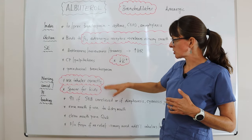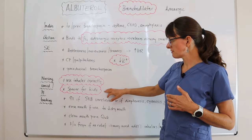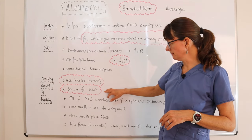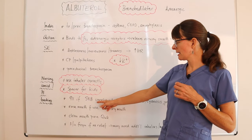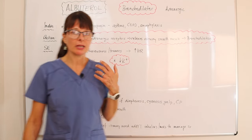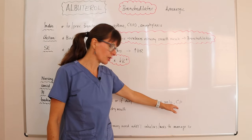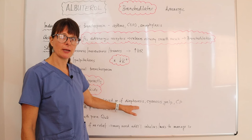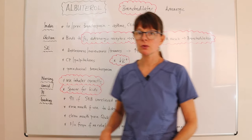For nursing considerations and patient teaching, ensure the patient uses the inhaler correctly. Spacers are available for children since it can be hard to coordinate triggering the inhaler with inhalation. Teach the patient to call 911 or emergency services if shortness of breath is unrelieved, or if accompanied by diaphoresis, cyanosis, palpitations, or chest pain, as these indicate a true emergency.